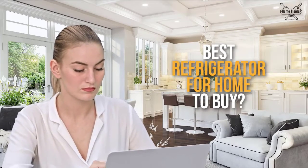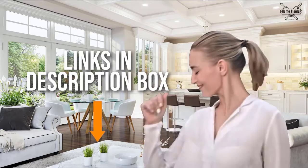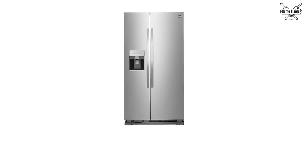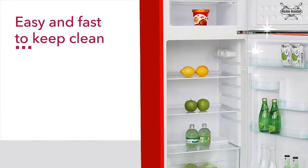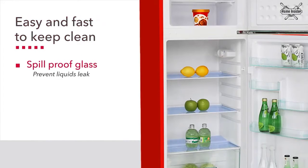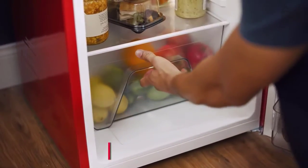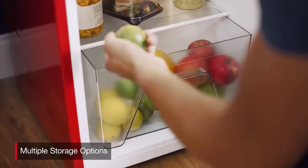You decide which refrigerator for home to buy today. Don't worry about taking any notes — all the links for the products we mention are in the description below. A good refrigerator does not only keep your beverages cold, but it also preserves your perishable food or ingredients for days. What makes refrigerators so important is that they properly store fresh and frozen goods at the ideal temperature, which is why we depend on them for our daily necessities.